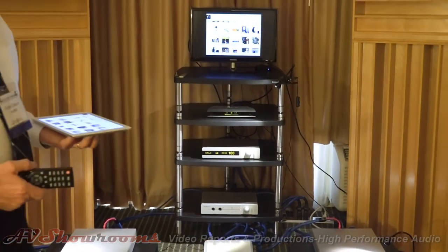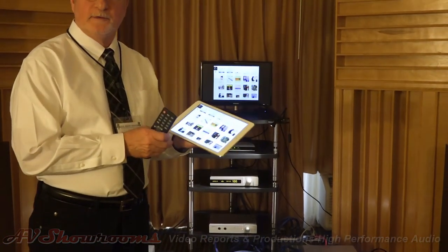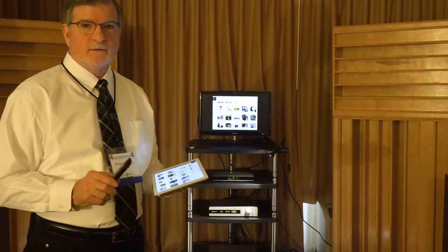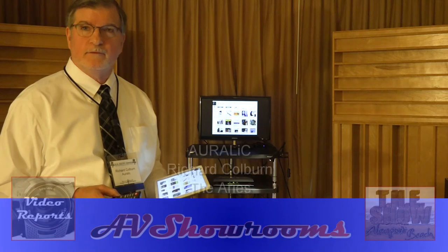Thank you for watching our short presentation. On the Ares product, audiophiles and music lovers in general should seek out the Ares because it solves a lot of problems for you.